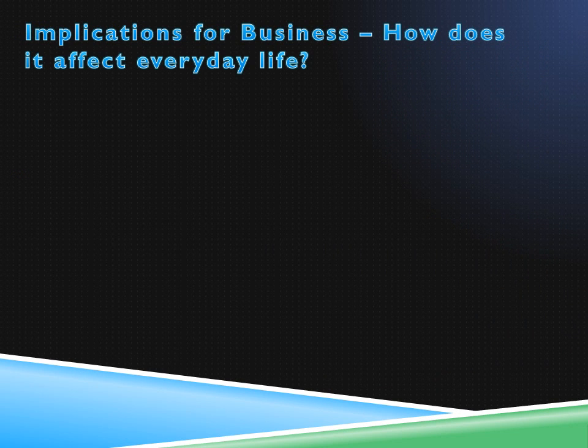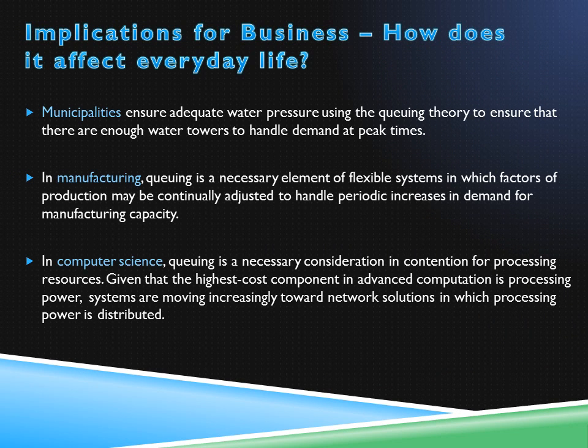Queuing theory has many everyday uses that are put in place by businesses. For instance, to ensure adequate water pressure, cities use the theory to ensure there are enough water towers to handle the demand at peak times. In manufacturing, queuing is a necessary element of flexible systems. Boeing, for example, experiences fluctuating demand for its products throughout the year, so factors of production have to be continually adjusted to handle the varying demand for manufacturing as needed.